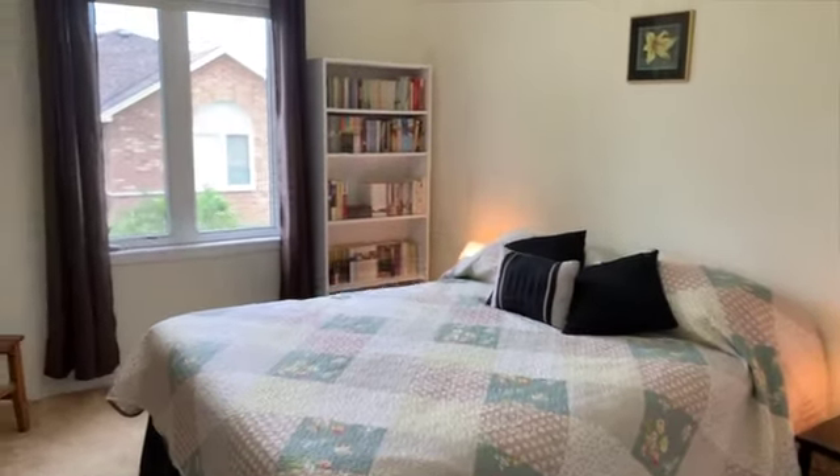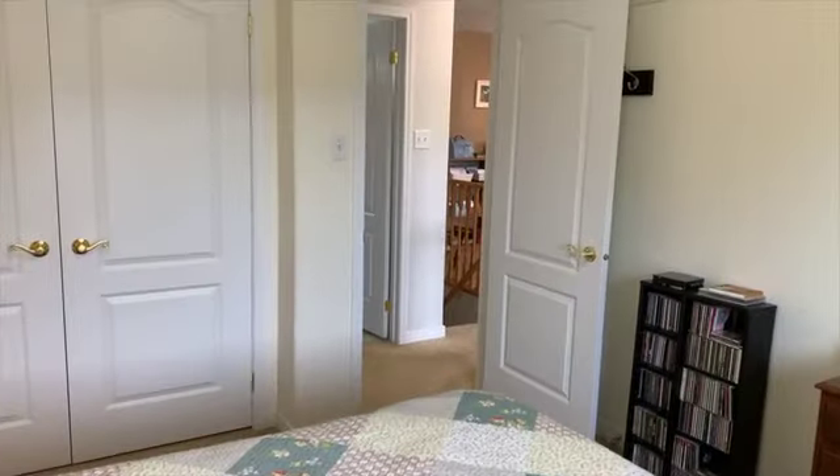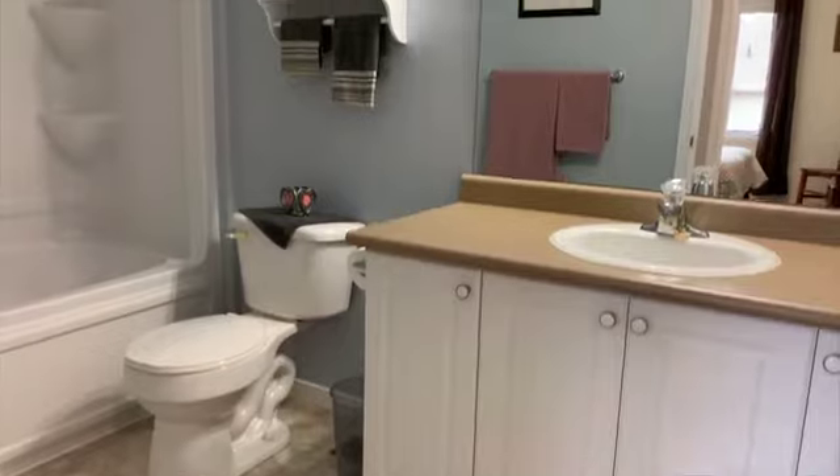The upper bedroom measures 13 feet by 10 foot 2, has a deep double storage closet, and is serviced by a larger four-piece bathroom measuring 10 foot 2 by 4 foot 11.